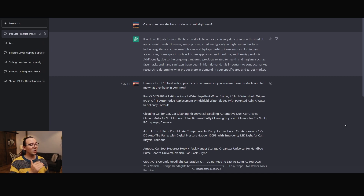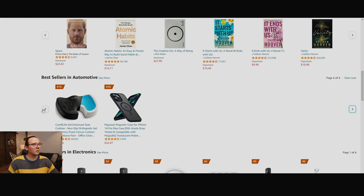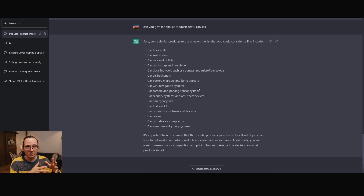So I asked ChatGPT: can you give me similar products that I can sell? ChatGPT gave me a list of products similar to what's selling on Amazon in the best selling category — floor mats, seat covers, wax and polish, car wash soap, tire shine — basically products related to maintenance and organization. All of the top best sellers on Amazon in the automotive industry are related to maintenance, so it makes sense that ChatGPT gave us other products related to that niche.